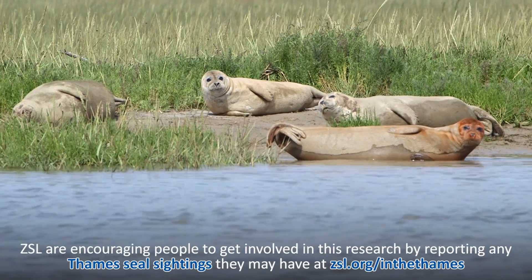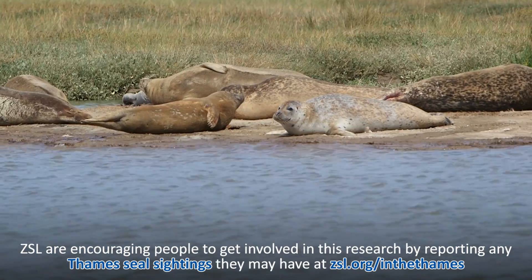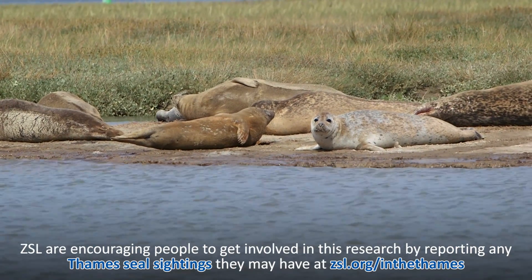We really recommend people to submit a sighting of a marine mammal — a seal, porpoise, dolphin, or even a whale — in the Greater Thames Estuary if they see one, to our sighting survey at zsl.org/inthethames.